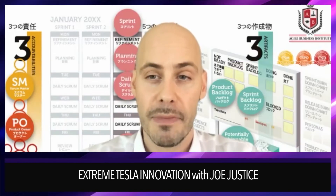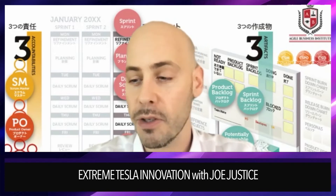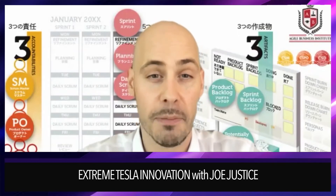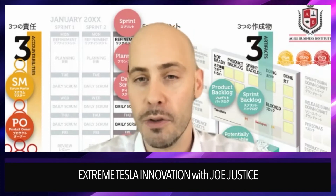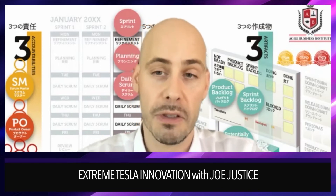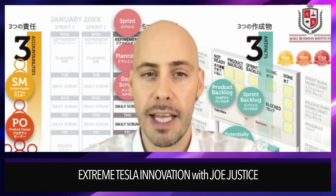At Tesla you are empowered — you can do anything, you can talk to Elon directly anytime. If anyone tries to stop you from talking to Elon directly, that's grounds for them to be fired. That keeps the company flat. You can work across any department; there aren't really departments. If anyone prevents you from doing anything you think is right, they will get thrown out of the company. That's what you are presented with as you join, no matter what position or salary — night shift minimum wage, it doesn't matter.